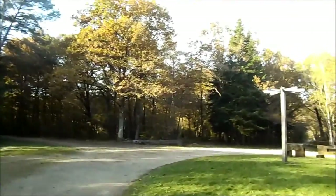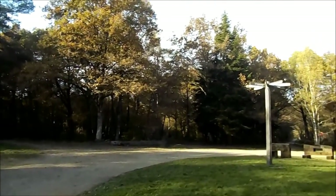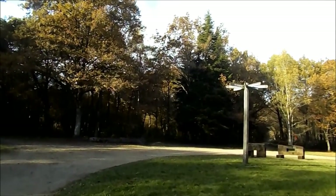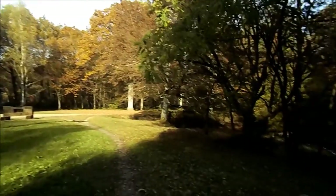Le but de cette sortie, c'était justement de trouver les 3 bornes géodésiques, c'est-à-dire les bornes IGN. Nous les avons trouvées. Les 2 premières étaient un petit peu particulières, et la 3ème est située juste ici, à côté d'une petite mare.